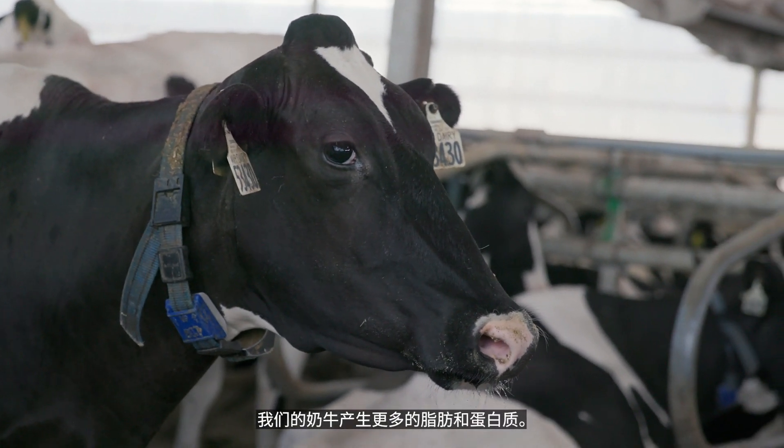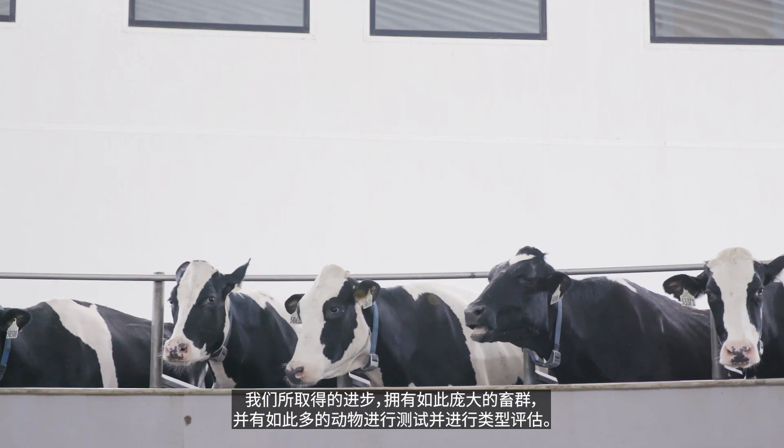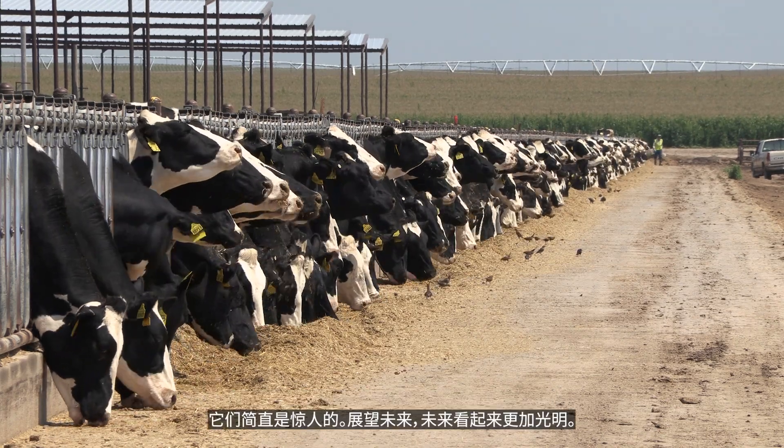We have cows producing a higher quantity of fat and protein. The U.S. registered Holstein — she's the envy of the world. The amount of progress we've made, taking that large population and having so many animals on test and doing the type evaluations, they are just phenomenal. And going forward, the future looks even brighter.